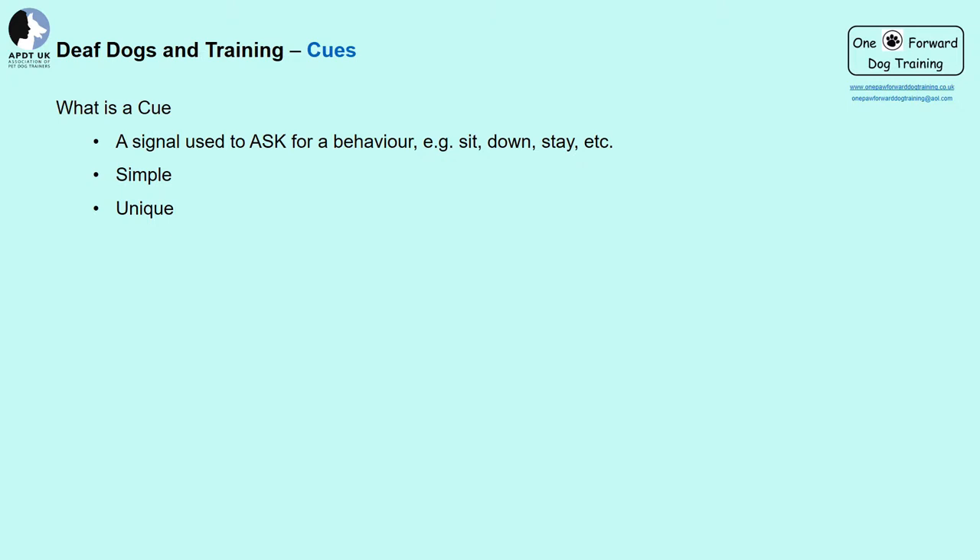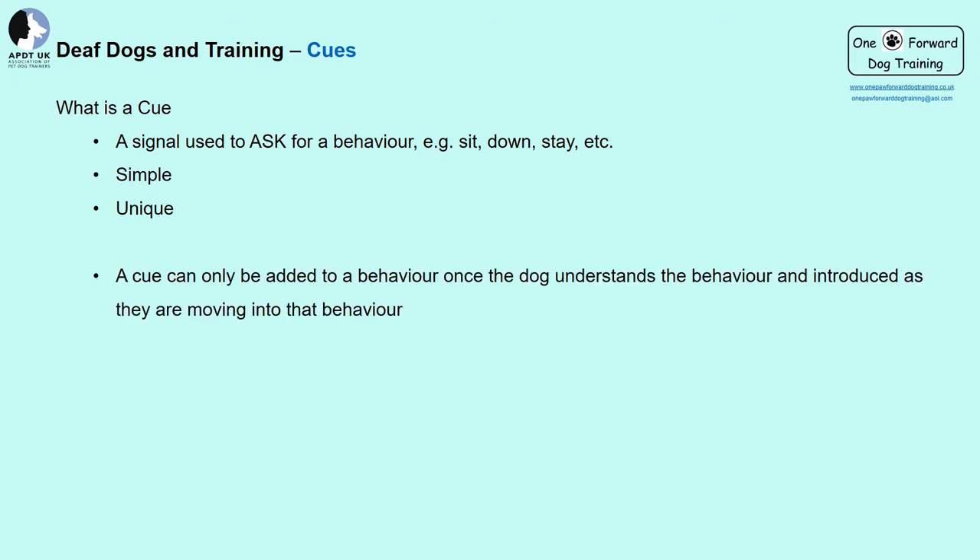When to add the cue — if we look at 'sit,' my sign is a closed fist with my index finger upright. Our dogs need to understand the behavior first. Once they understand 'sit,' we can then show them the sign. It is important to add the cue as they're doing the behavior — so for sit, as their bottom is moving towards the floor. Use the cue only once, otherwise you're just silently nagging and your cue signal will become meaningless. The dog may see your hand but still have no idea what you want — it doesn't matter how long you leave it there.